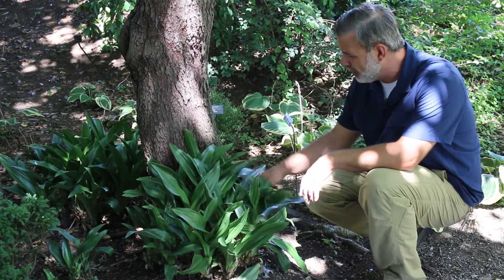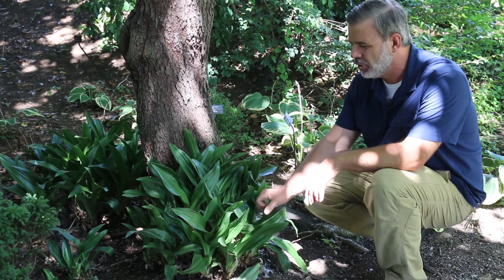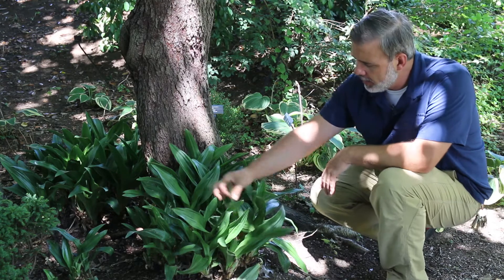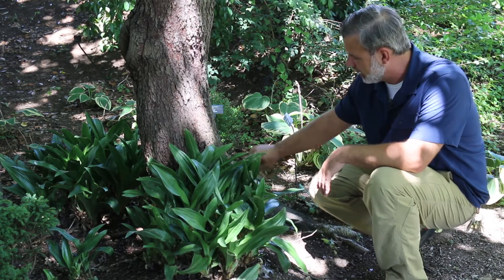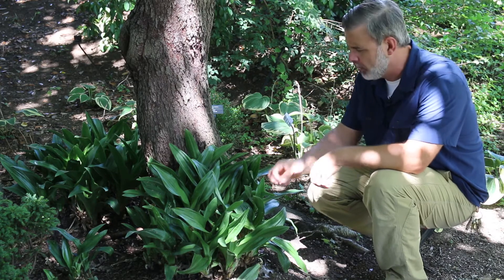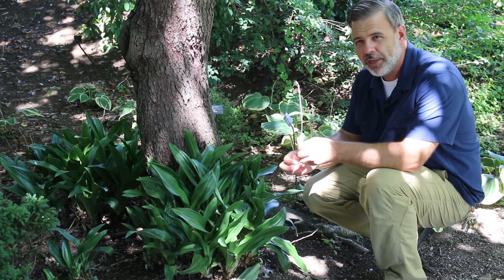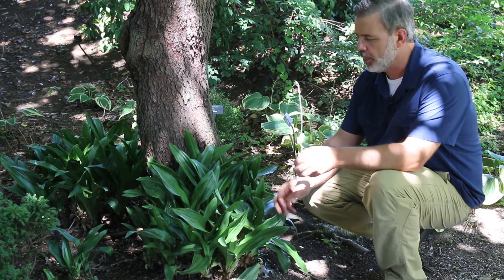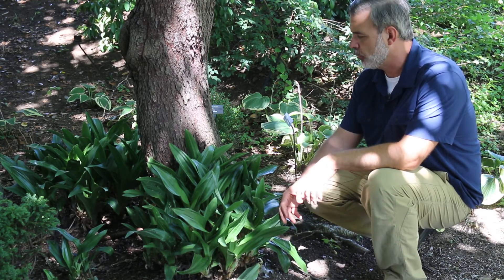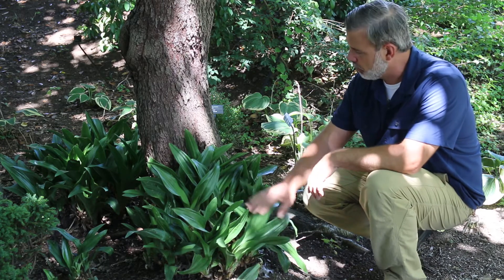When you look at it and feel it, it's got almost a rubbery feel to it. This one I'm looking at has deeply ridged leaves, almost like an accordion where they've been smashed together a little bit. People look for cultivars with that ridging — those really into Rhodias call it dragon ridging.